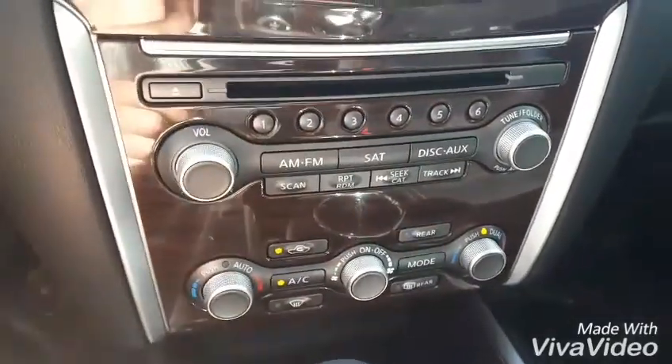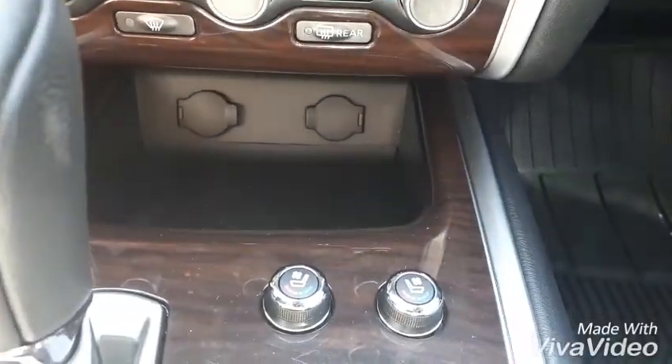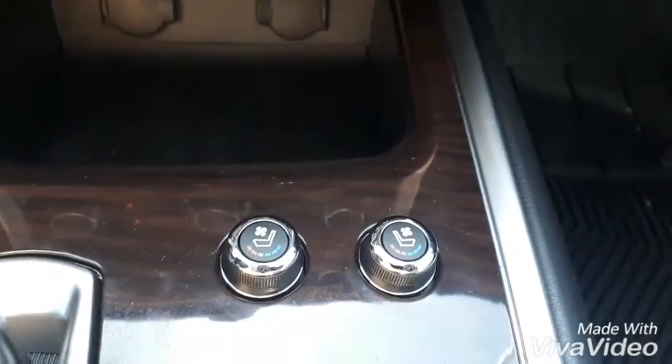Down below, these are all of your manual options for your stereo and your climate control, and down below that we have two 12-volt charging outlets. We have heated and air-cooled seats in this Pathfinder as well.